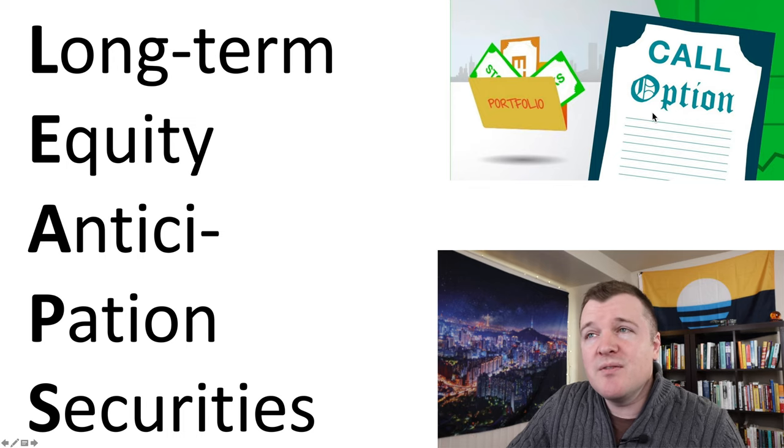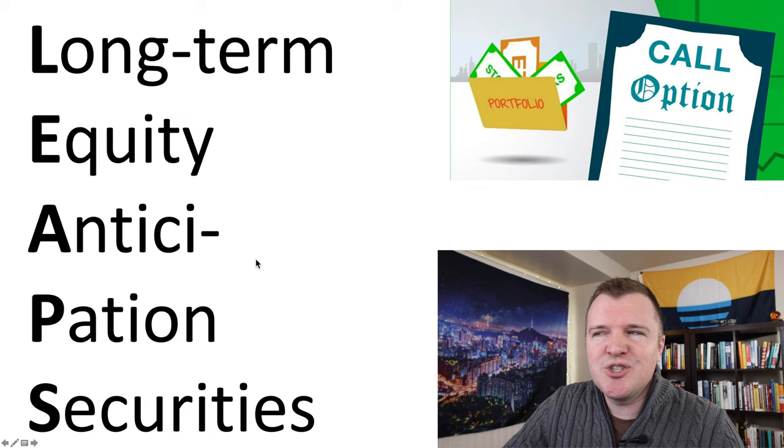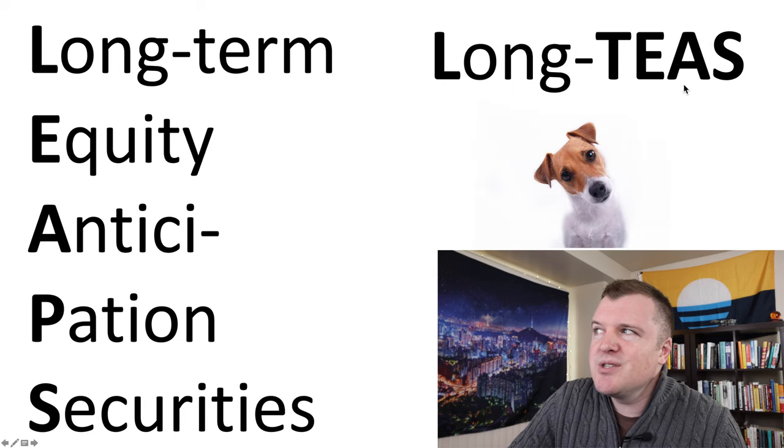Kind of a strange acronym given that they're ignoring the T and they're getting the P from anticipation. I feel like these contracts should be called Long-Ts — Long-Term Equity Anticipation Security.